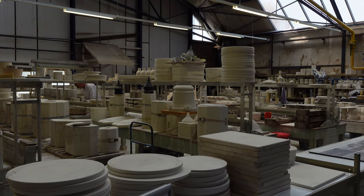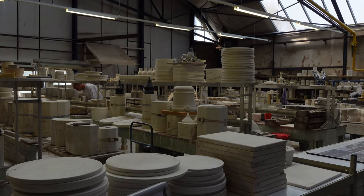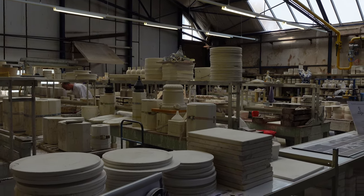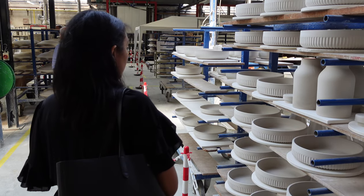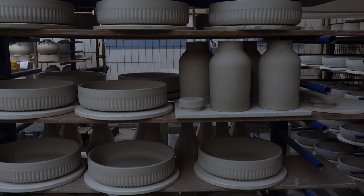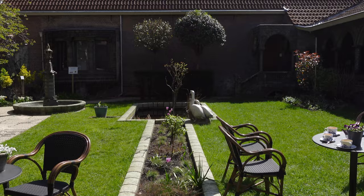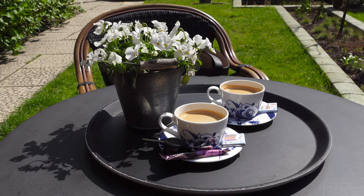The factory dates back to the 17th century and is one of the last standing original Delft pottery factories left. Here you will see different stages of the ceramic process. To conclude our visit, we stopped by the Royal Delft Cafe and Gardens. Our coffee was served in their own porcelain cups, which added a nice touch.